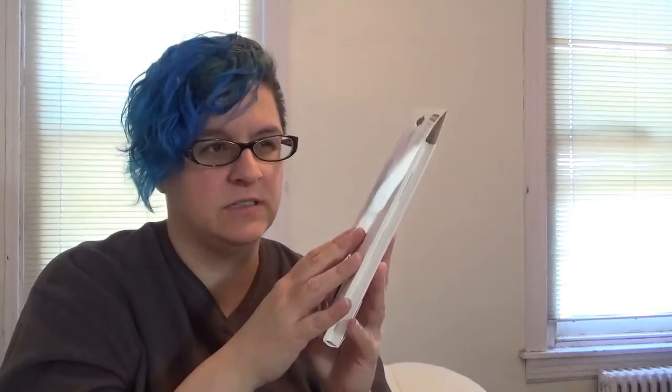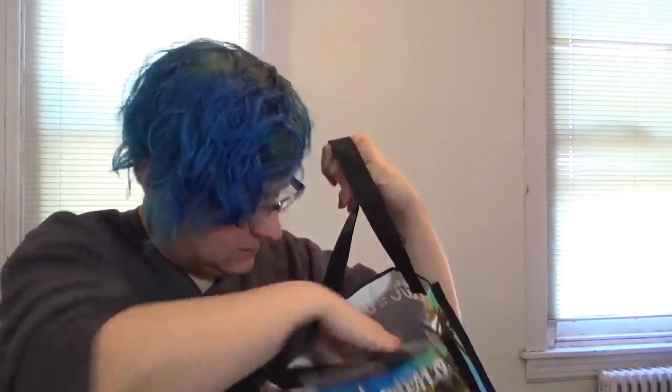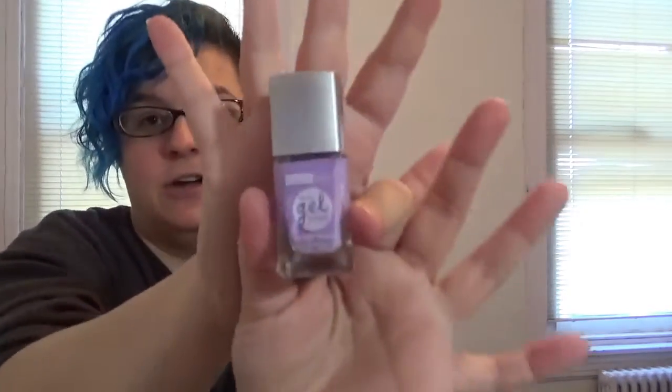First up are the black convertible tights. The first month we had caramel/tan tights, the second was pink, and now we have black — so my daughter doesn't own any black tights, which is great. I'm curious what's coming next because that pretty much covers all the colors. Maybe they'll switch to footed or stirrup styles?